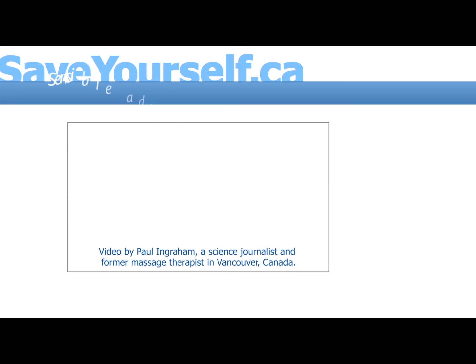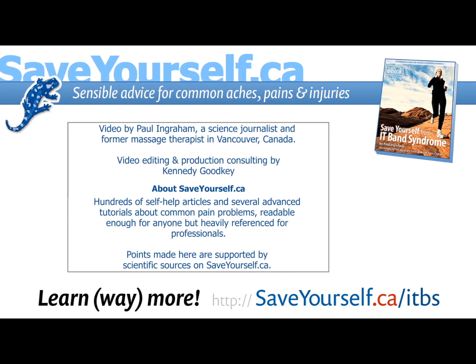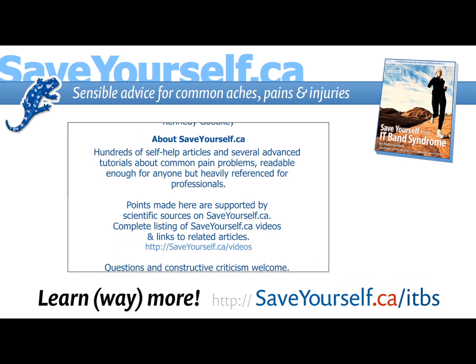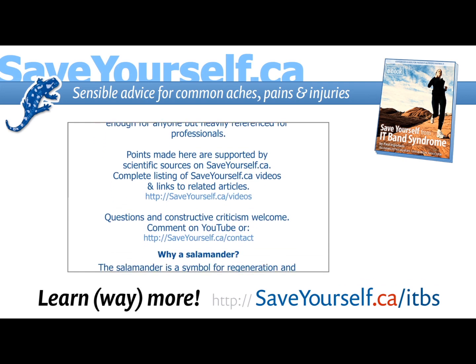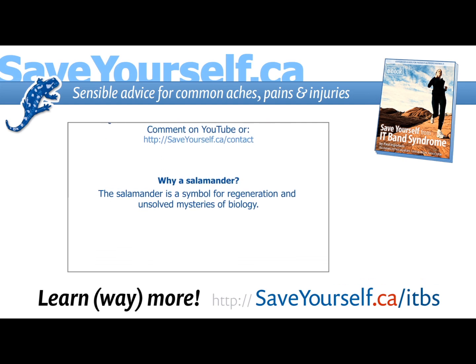This has been just one of several alarmingly common myths about IT band syndrome. Search YouTube for the other myths in this series, or you can learn pretty much everything there is to know about IT band syndrome at saveyourself.ca/ITBS. This is Paul Ingram — good luck with your knees.